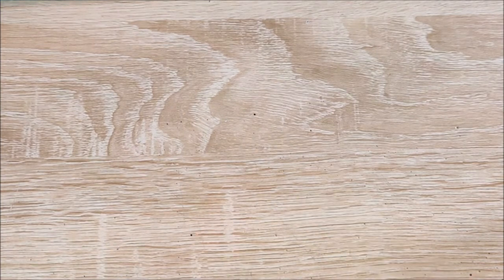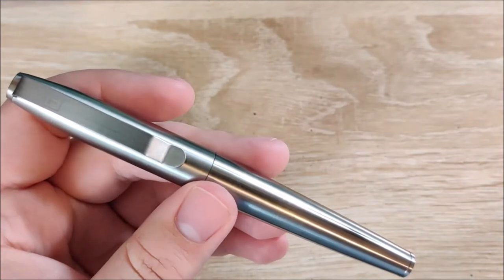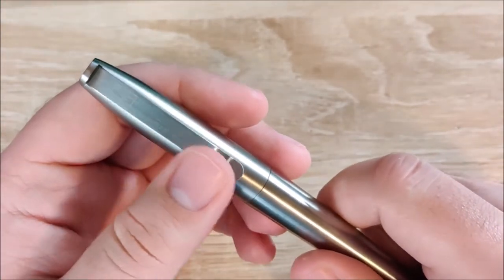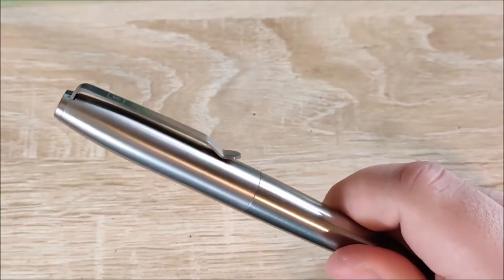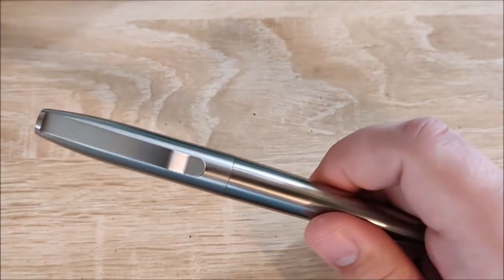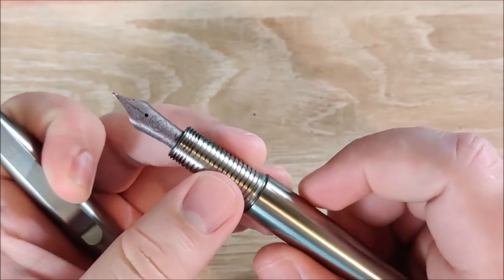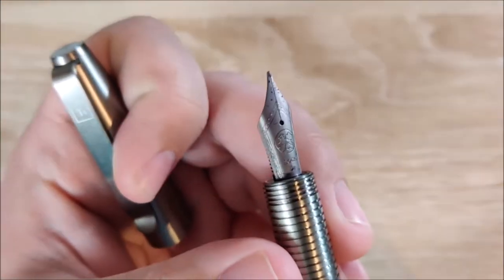Speaking of durable and rugged, number two. This is also a recent pen — it was actually sent to me. I asked to check this out because it's the first fountain pen in a long time that has excited me. This is the Big Idea Design Pocket Pen Titanium Ultra. It's a really cool fountain pen — not little, it's actually pretty big. And it's not just a fountain pen, which is the cool part. When you buy this pen, you do get a titanium nib, and the pen itself is also titanium, which is really cool and unique.